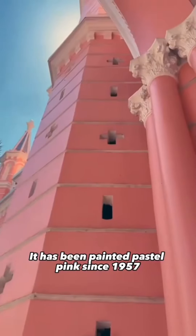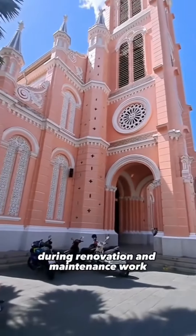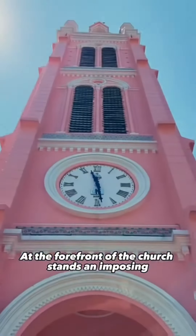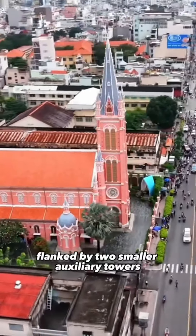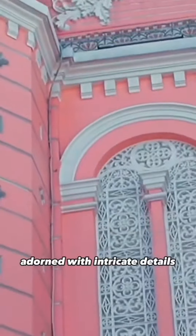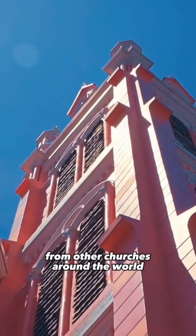It has been painted pastel pink since 1957 during renovation and maintenance work. At the forefront of the church stands an imposing 53-meter-high central spire, flanked by two smaller auxiliary towers, adorned with intricate details that give it a unique charm that sets it apart from other churches around the world.